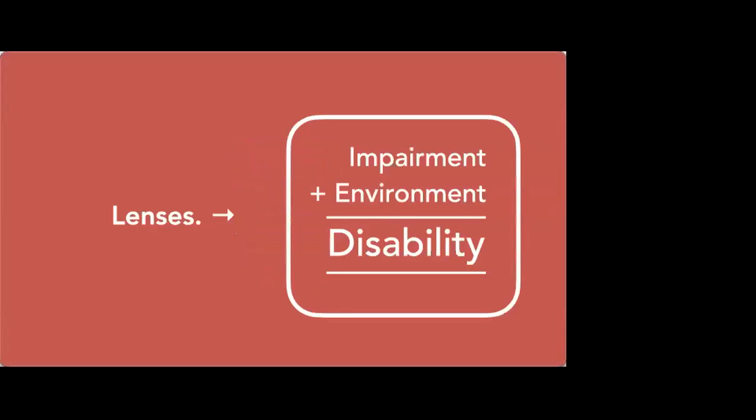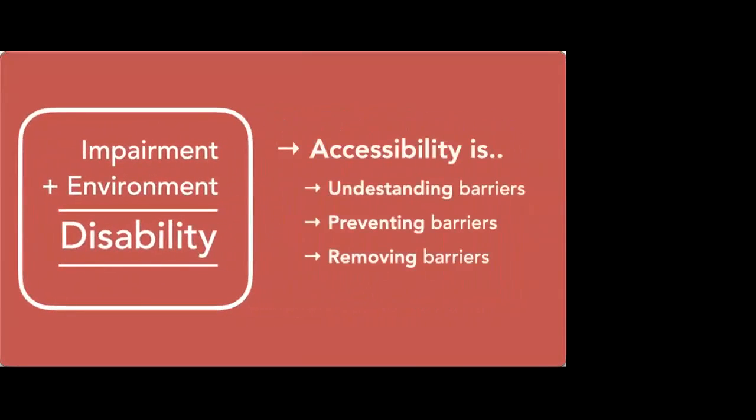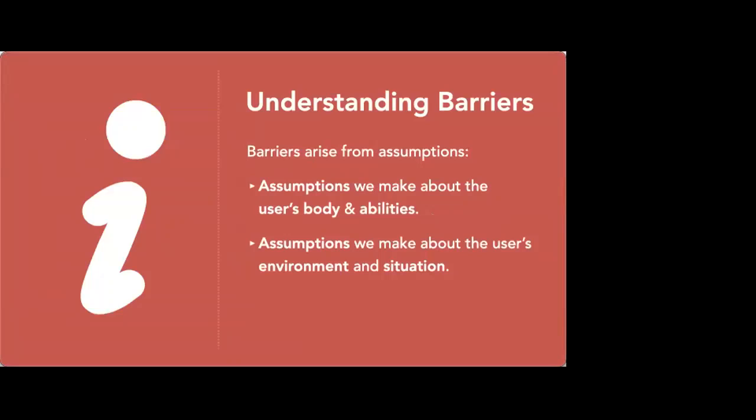I'm going to start by talking about lenses. The social model of disability — impairment plus environment equals disability — that is a lens. But there are other lenses that come from it. If it's the impairment and environmental mismatch that causes disability, then accessibility could be defined as understanding, preventing and removing barriers, because it's the barriers that go on to disable us. So when we remove those barriers, we are making something more accessible. Generally speaking, barriers will arise from assumptions.